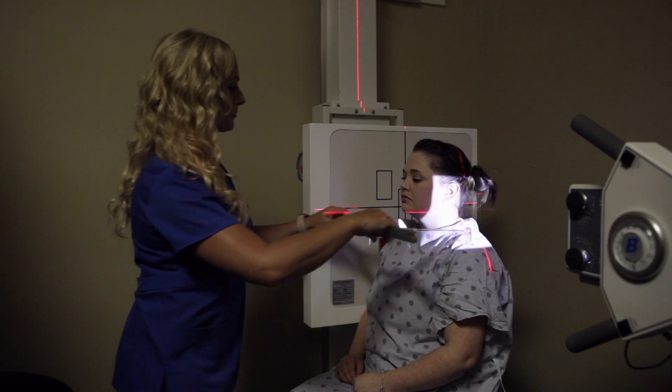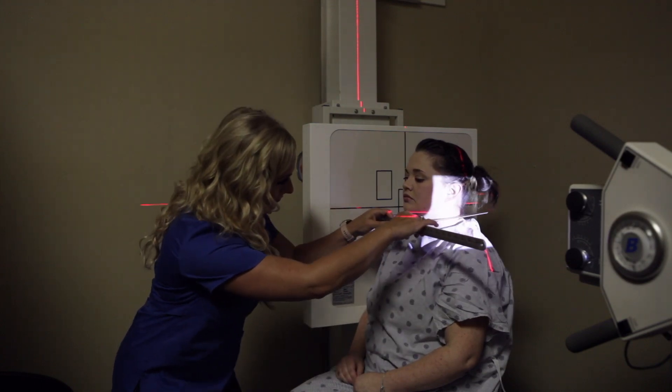Our number one goal when we see a patient is to try to figure out what type of problem they have and what is the best approach that we can use to get to their goal, which is getting out of pain as quickly as possible.